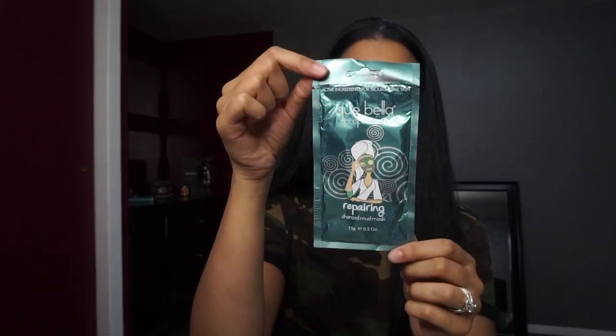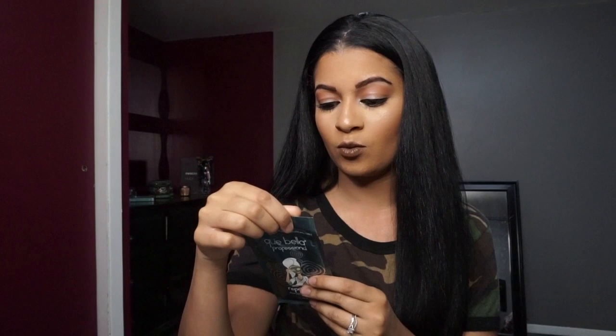If you have problematic skin like me — oily or random breakouts — I love using the Repairing Charcoal Mud Mask. This is $1.99 and there's enough product to get two to three uses out of it. I fold it up tightly, put it in a Ziploc bag, and use it again for a second use. So for $1.99 you're getting two or three uses, which is really great. This one draws all the impurities out of your skin — you leave it on for about 15 minutes and then rinse off with warm water.